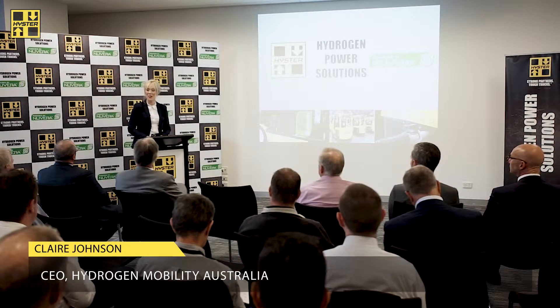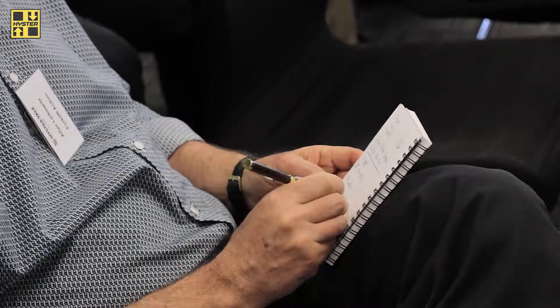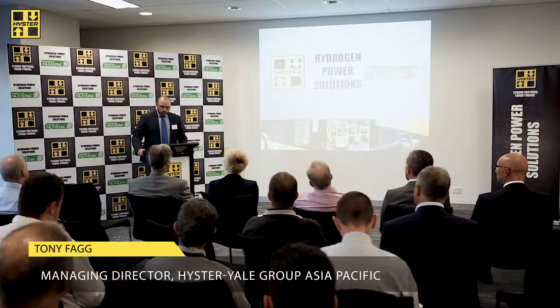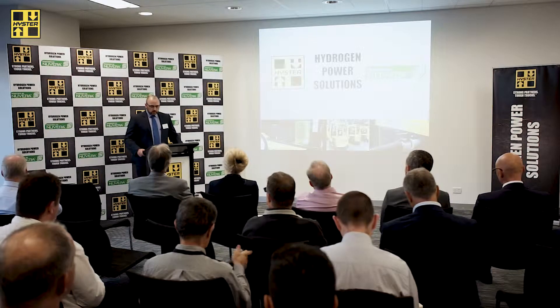It's a really great thrill to be here for this important milestone for hydrogen transport in Australia. Today we celebrate the introduction of the first forklift in Australia powered by hydrogen. I'm very happy to say that Heister Yarl Group have invested in technology that's going to help us get to that point where both efficiency and environmental outcomes can live side by side.